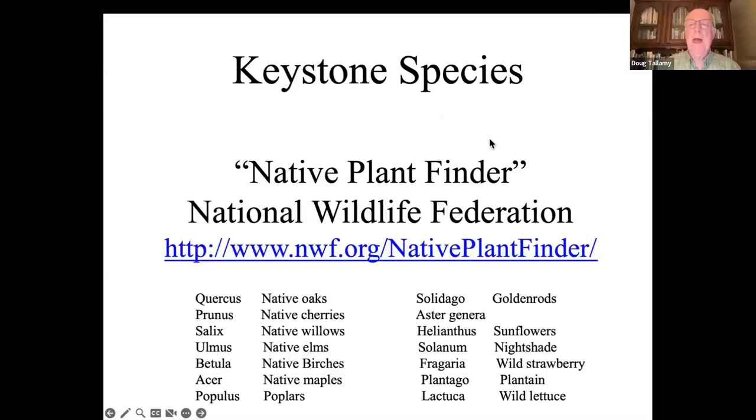How do you know what the best plants are where you live? Go to Native Plant Finder on the National Wildlife Federation website. Put in your zip code and a ranked list of the best contributors in both woody and herbaceous plants will pop up for your county. The old excuse that we don't know what plants to put in our ecological landscapes is out the window — all you have to do is go to this website and it will tell you exactly what you should be planting.